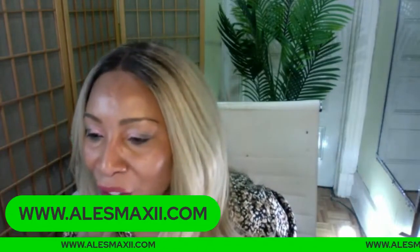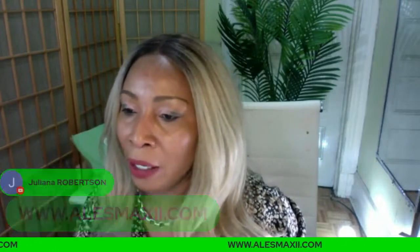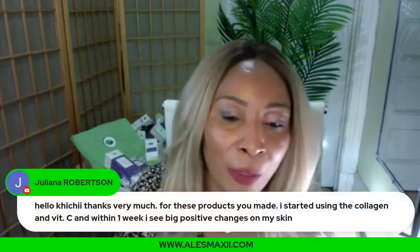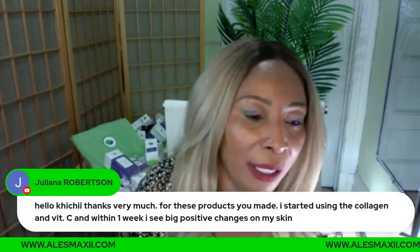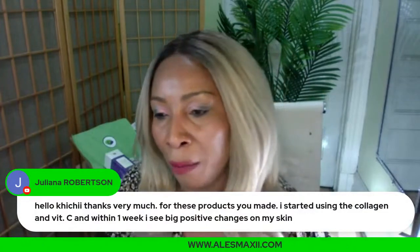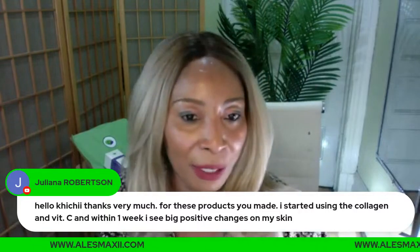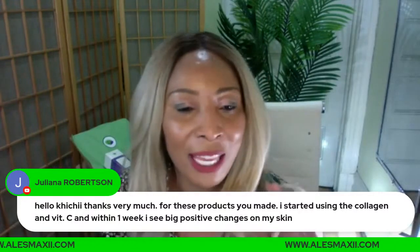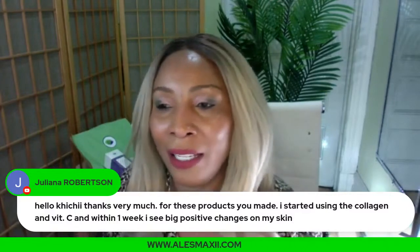Welcome to Sunday Chit Chat. A viewer shares: 'I just started using the collagen vitamin C and within one week I see a big positive change on my skin.' That is the kind of feedback coming in. When I worked on these products, it wasn't just about me — it was about you.